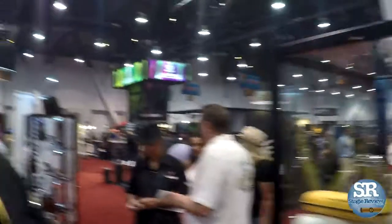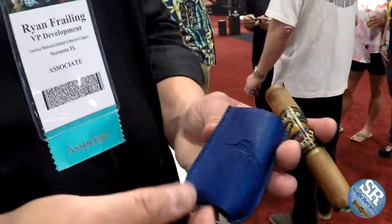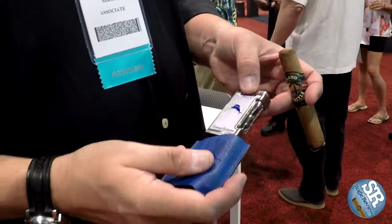On price points — the tabletop quad flame lighter retails for $99.95, the two-flame pocket lighter retails for $85, and it comes with the leather sheath as well. The cutter is $75 and also comes with the leather protective sheath — that's included at no charge. We just want the user to be able to protect it. It's such a nice piece that when it's in your pocket with your keys or change, it doesn't bang up your lighter and keeps it looking great.